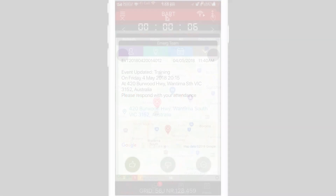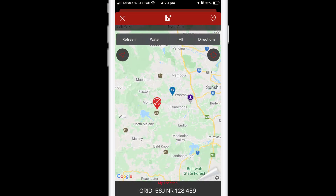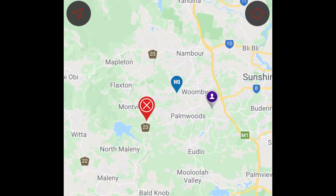Only members of your group will see a location, which will be represented by a purple map pin. Thanks for watching.